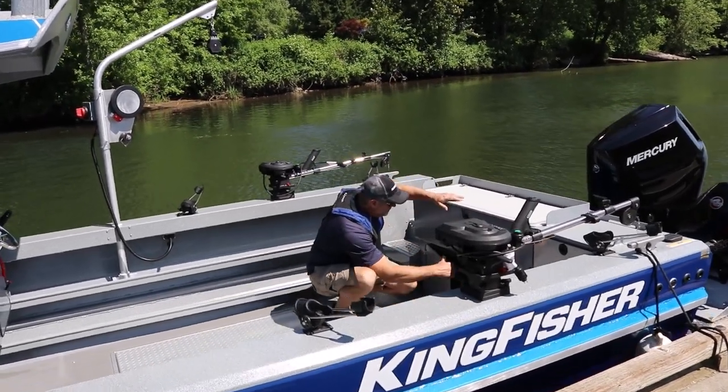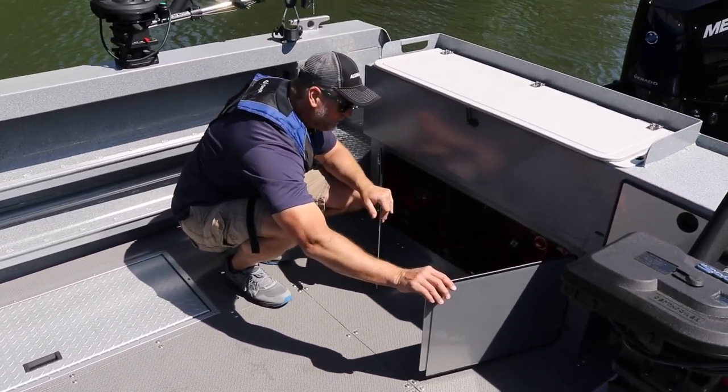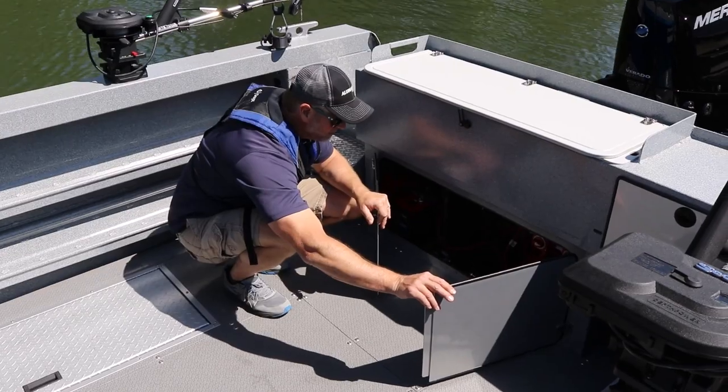And you've got your electrical panel and your batteries all with great access, along with your fuel filters, all in the aft section of this boat.